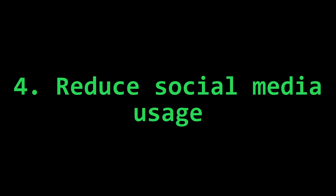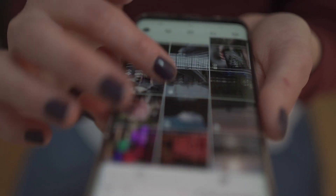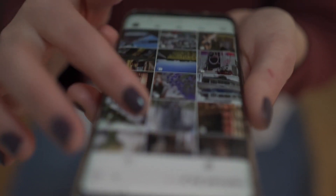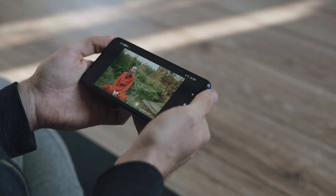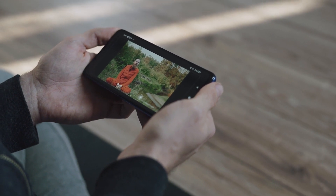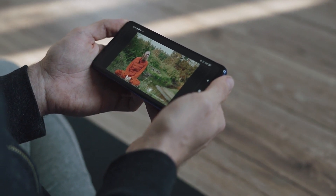Number four: reduce social media. It may be difficult to quit entirely, especially if you're still in school or college, but you should not be a social media addict. Set limits for yourself and stick to them. For me personally, I limit myself to about an hour of YouTube daily. Other than that, I hardly use social media.